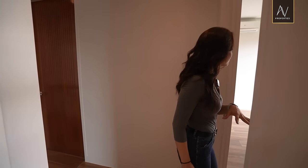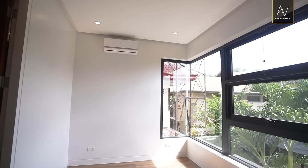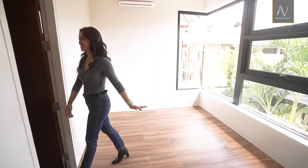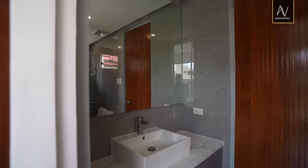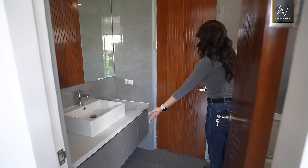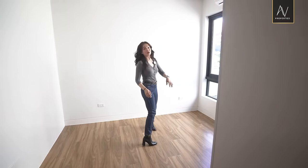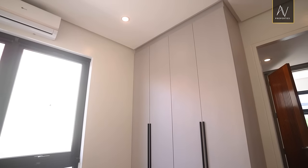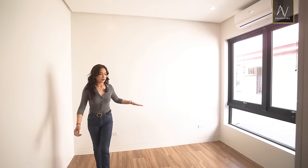On to bedroom number two — bedrooms two and three share a Jack and Jill toilet and bath, so sharing is caring! This shared bath is much bigger than bedroom one's toilet and bath. You have a larger counter, of course floating, and a bigger vanity mirror. Opening the door connecting to bedroom number three, it's the same floor size — really nice. You could position your headboard here or right here, giving you two options, with plenty of space to move around.